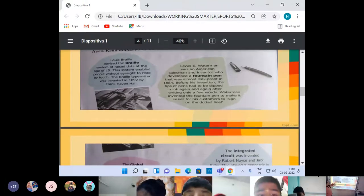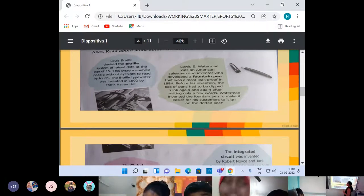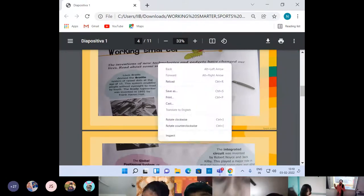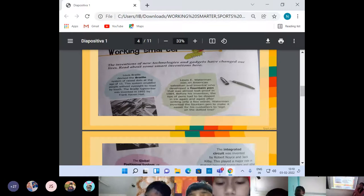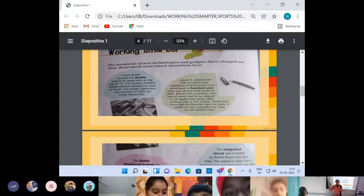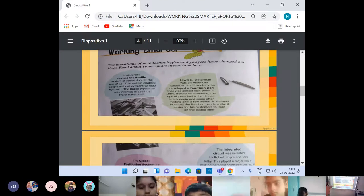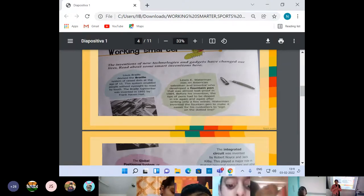He developed this system and it is used by blind young people. Today in blind schools where such children are studying, their books are special books and they use the Braille system. Now coming to fountain pen. In ancient times, in olden days, people used to have separate ink pots and they used to write with the help of feathers — dipping the feather into the ink pot to write. After that, some changes were there and wooden pens were used, which they dipped in ink to write.